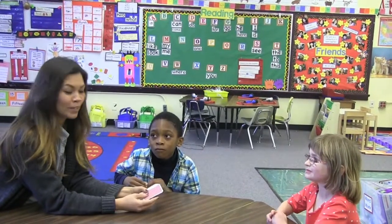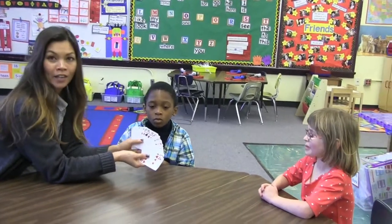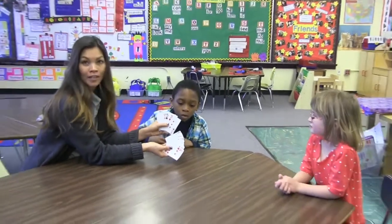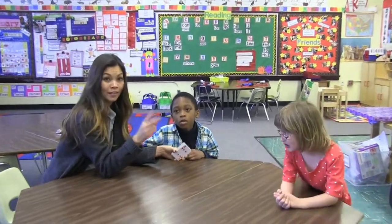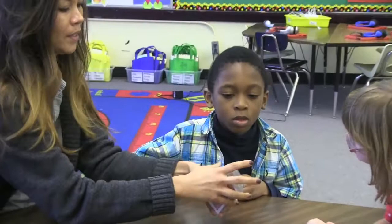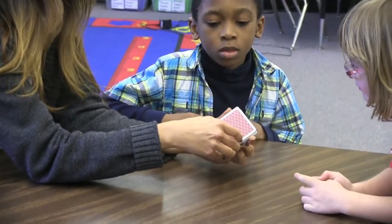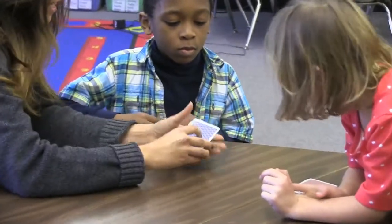You can play Top It With Number Cards just by using regular playing cards. You take out all the letter cards and just have all the number cards left. We are playing two decks of number cards — a blue deck and a red deck. You take all the cards, place them face down, and give half to one person and the other half to the other.